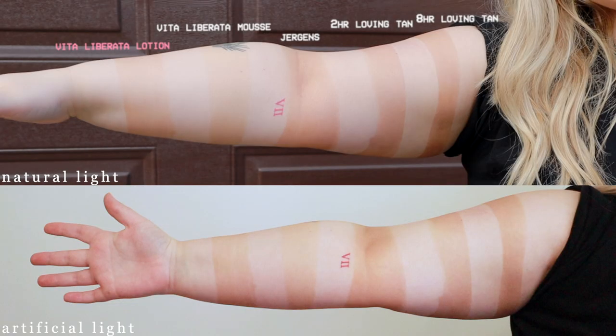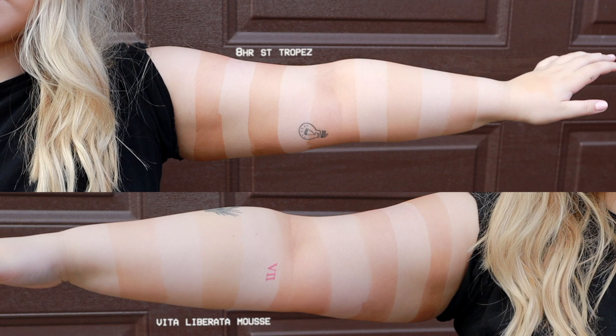On my right arm, the results get quite confusing. At the very bottom is the Vita Liberata gradual self-tanning lotion, and the second strip is the Vita Liberata self-tanning mousse. Interestingly, the gradual lotion appears quite a bit darker than the mousse, even though both were left on for eight-plus hours. I thought Vita Liberata would be a lot closer to Saint Tropez in color since I've used them interchangeably, but side by side they're quite different — Vita Liberata is more on the greeny-orange side while Saint Tropez has more of a reddish undertone.